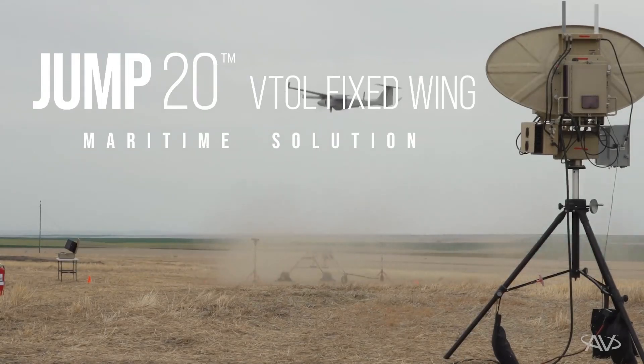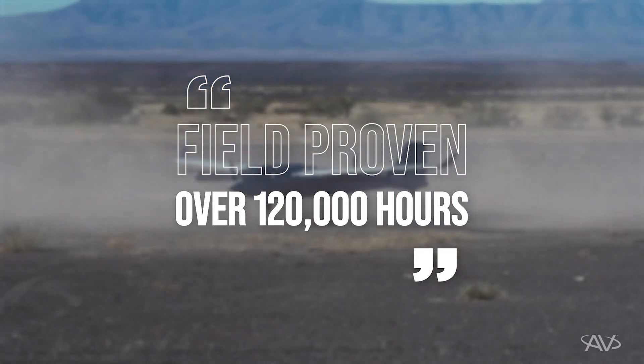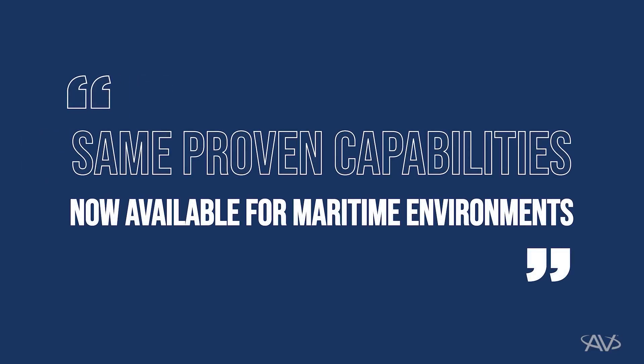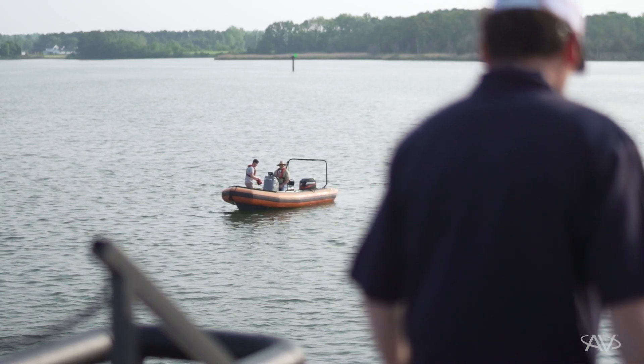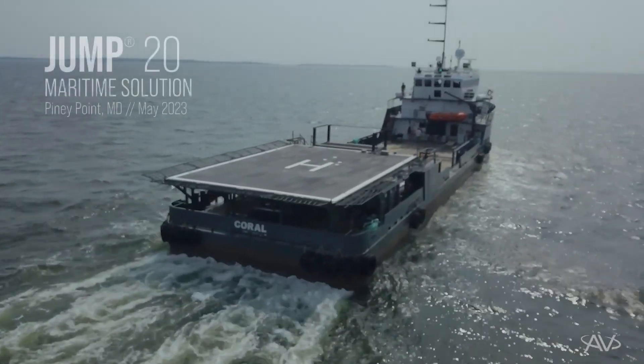The Jump 20 is an operationally proven aircraft with over 120,000 hours in real-world environments. We are now offering that same payload flexibility and capabilities in a maritime environment. Today, we're here to introduce the Jump 20 maritime solution.